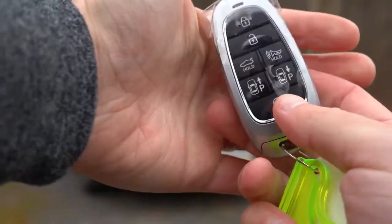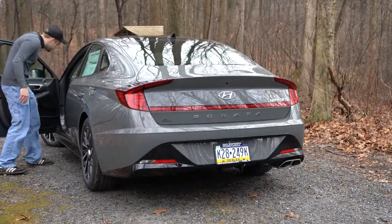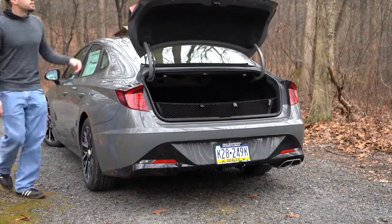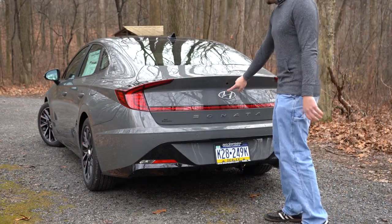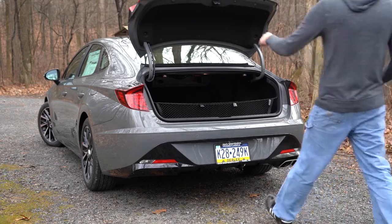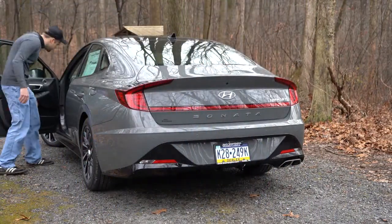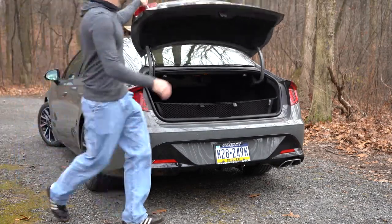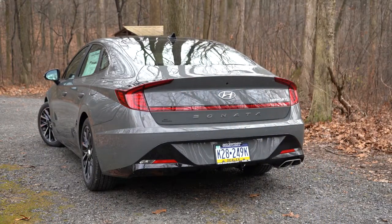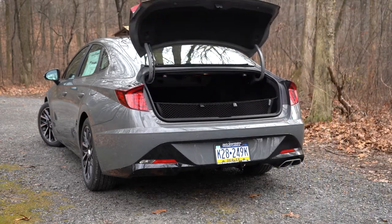Opening the rear trunk: there's a button on the key fob and a button by the driver's left knee. Two cool additional ways: pressing within the Hyundai logo on the trunk lid — the button is hidden so nobody knows it's there — and the coolest way is the hands-free feature: with the key in your pocket, walk up to the back of a locked Sonata, it beeps three times, the tail lights flash, and the trunk opens completely automatically. I use this constantly when carrying camera equipment, groceries, or other items.